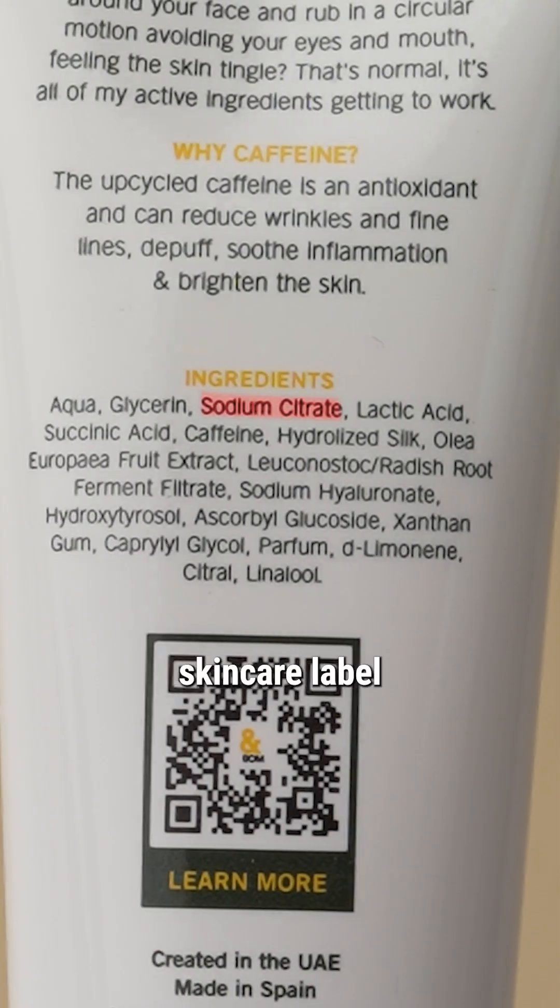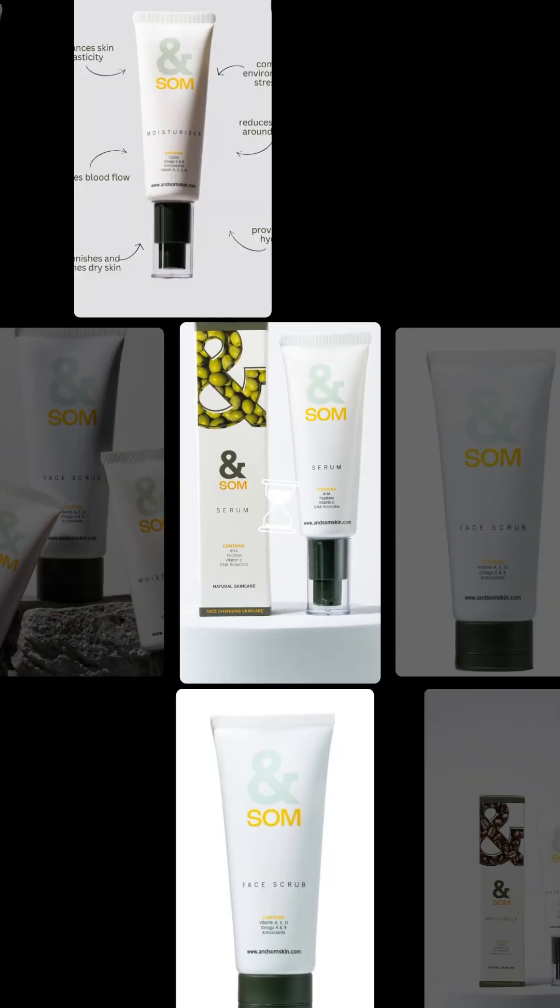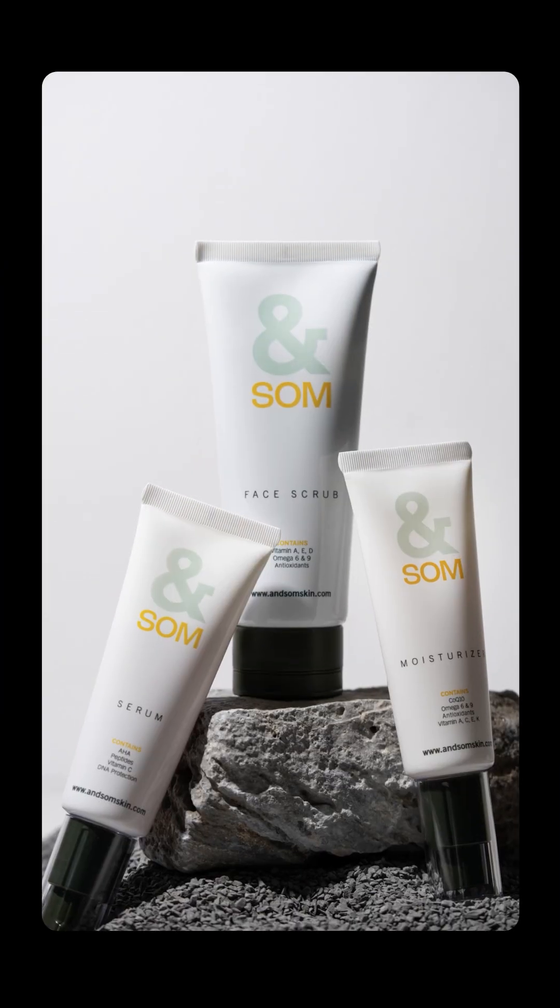Ever seen sodium citrate on your skincare label and thought, is this a skincare ingredient to avoid or not? Welcome to Skincare Ingredients Decoded, where we stop guessing and start knowing what's actually in our skincare products. Let me break it down for you.